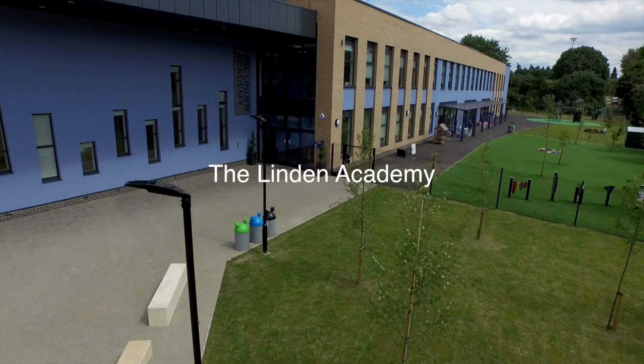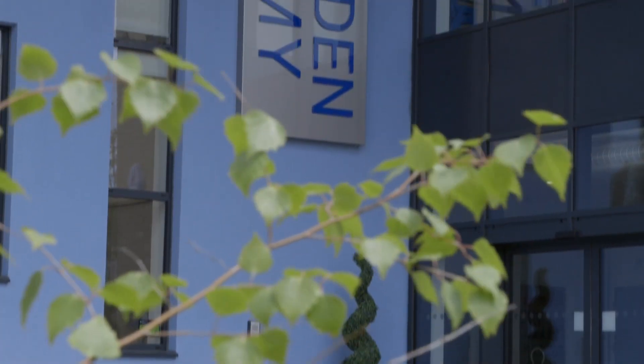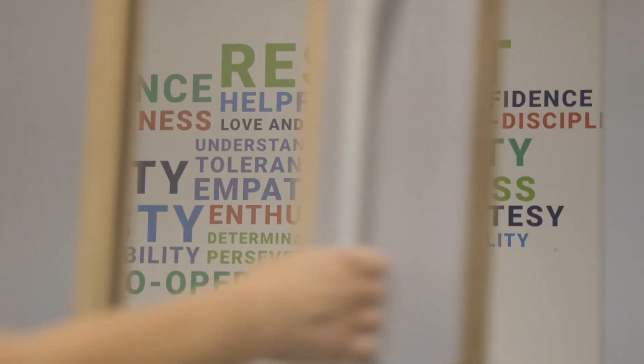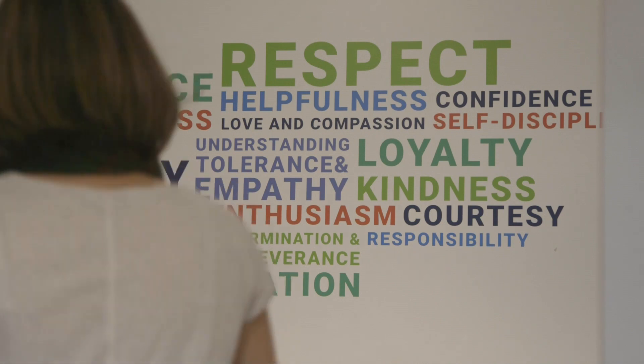We've been on an incredible journey here at the Linden Academy. We have a brand new school building and we've pretty much moved from no technology to being one of the most effective and efficient schools within our Trust, the Shared Learning Trust.